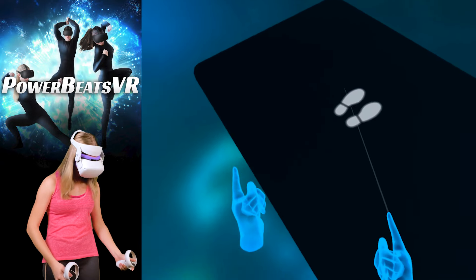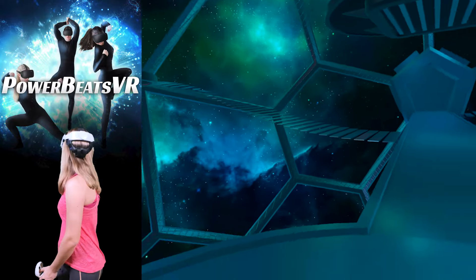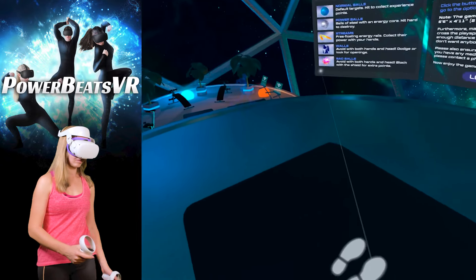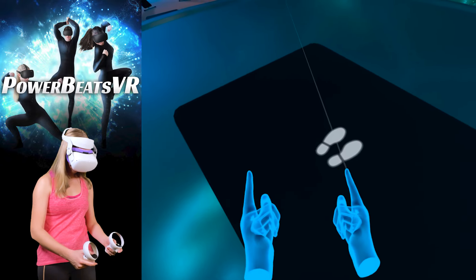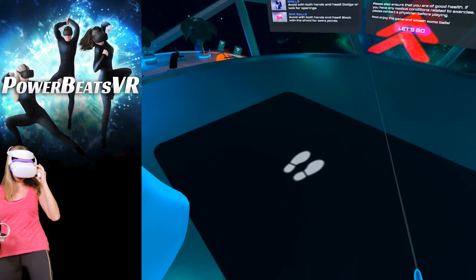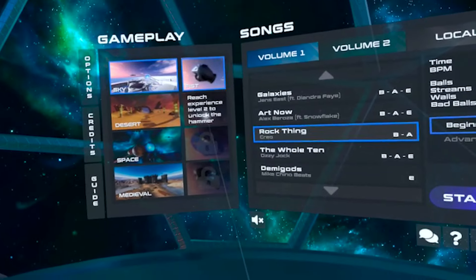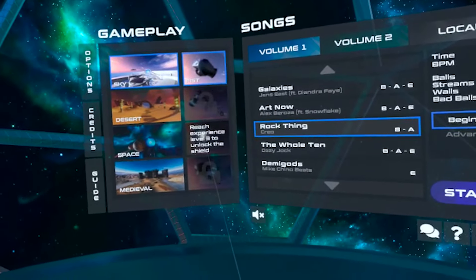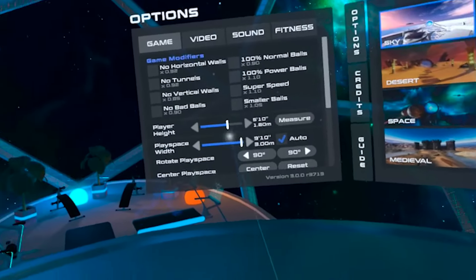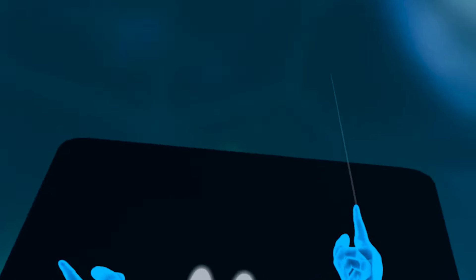When you start the game, you appear in a spaceship with a gorgeous view of our planet and the galaxy. The first thing you need to know is that you cannot re-center your position using the Oculus menu button like you normally do — it confused me quite a bit at first. But you can actually do it in the menu options. Under gameplay, click on options, make sure you're standing exactly where you want to be, and in front of center play space, click on center. Voilà, now we're ready.